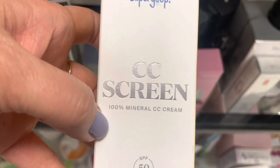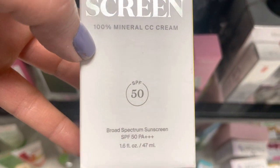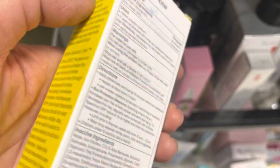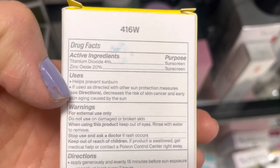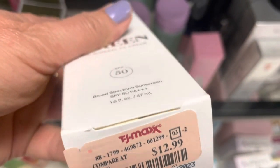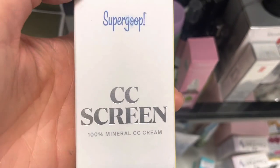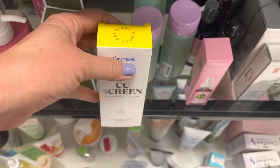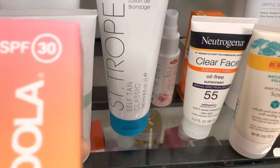Oh my gosh — Supergoop. The CC sunscreen. I almost bought this during the sale too. This is a 100% mineral sunscreen — only $12.99. You've got your zinc oxide and your titanium dioxide. This is what you want to get. I think it's like $36 over at Sephora. The problem is I opened it up and the tint was way too dark.